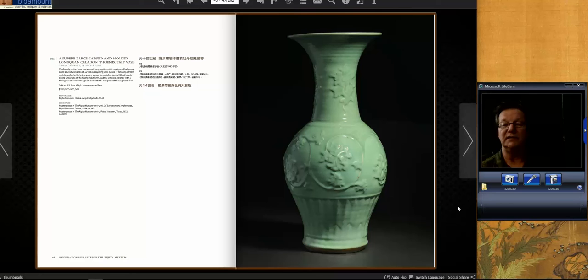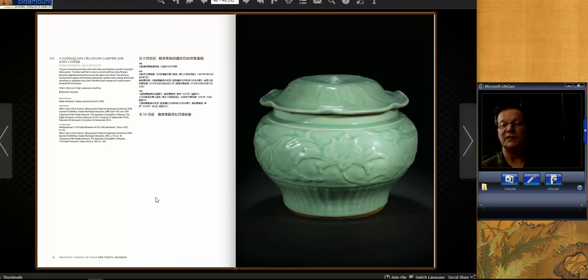Starting with this Yuan Dynasty celadon vase, a little over 24 inches tall. It had a $200,000 to $300,000 estimate and made very short work of that, ending up selling for $727,000. Notable among all three celadons offered in the sale were the incredible quality of the work and the color. Everything went for multiple times the estimate.